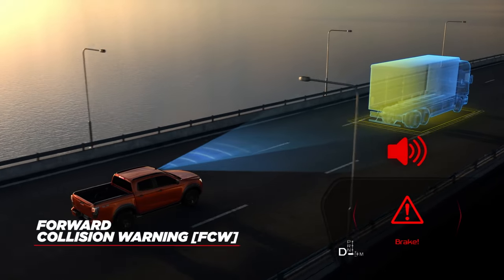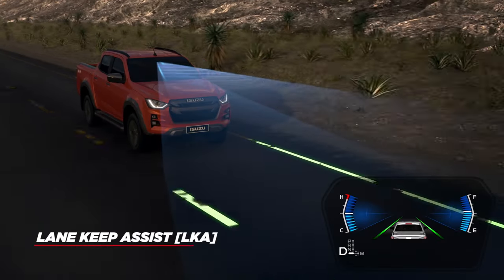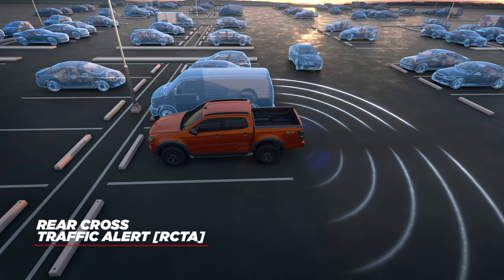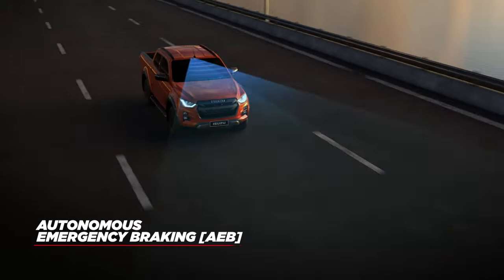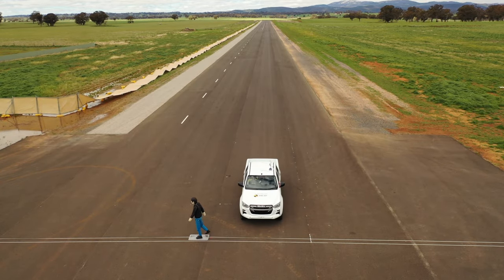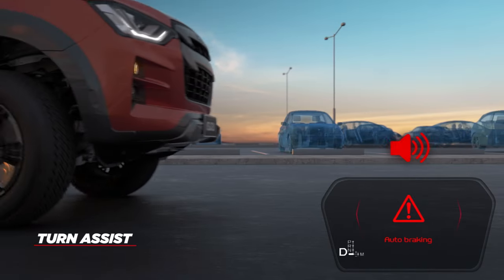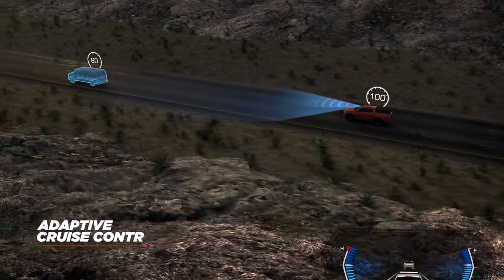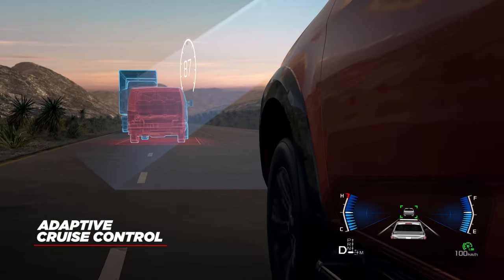There's Forward Collision Warning, which is constantly vigilant, scanning the road ahead for danger. There's Lane Keep Assist, Blind Spot Monitoring and Rear Cross Traffic Alert, which scans behind the driver for potential dangers and acts like eyes in the back of your head. There's Autonomous Emergency Braking, a crucial system in safeguarding occupants and other road users. Another intuitive feature is AEB with Turn Assist, which applies the brakes when the driver turns into the path of an approaching vehicle. And of course, Adaptive Cruise Control, which maintains your speed and distance behind a leading vehicle.